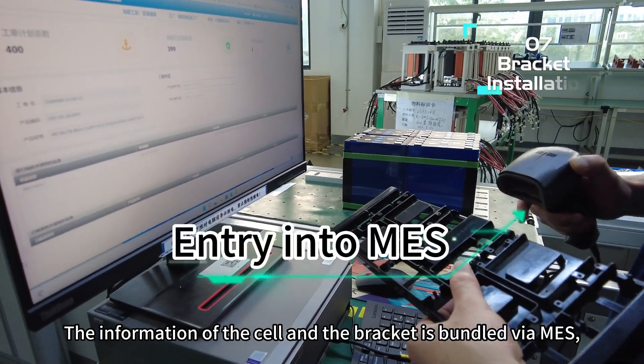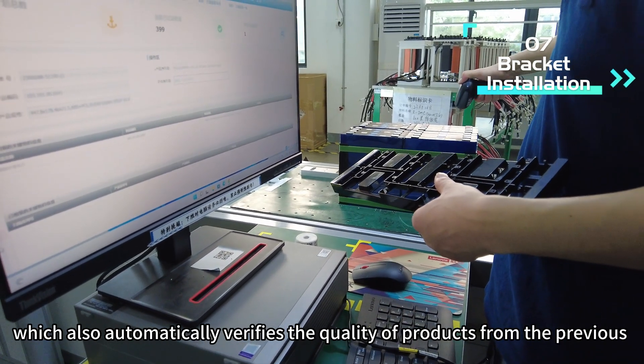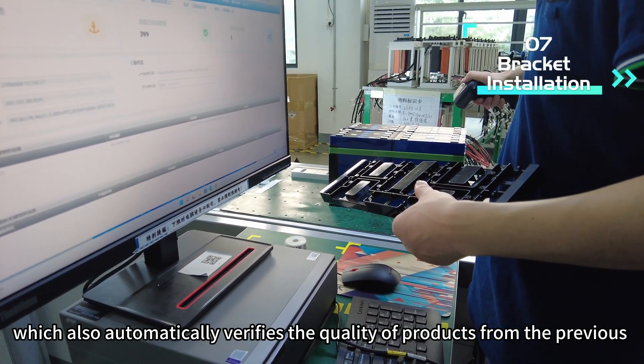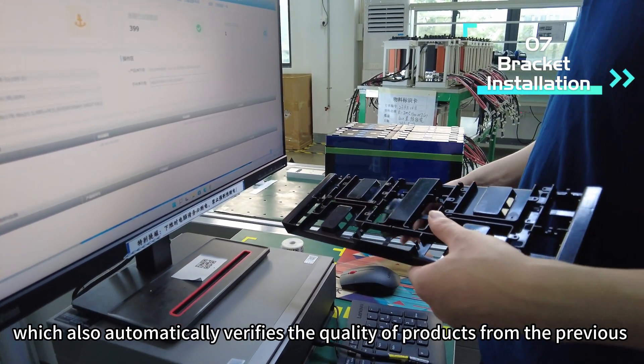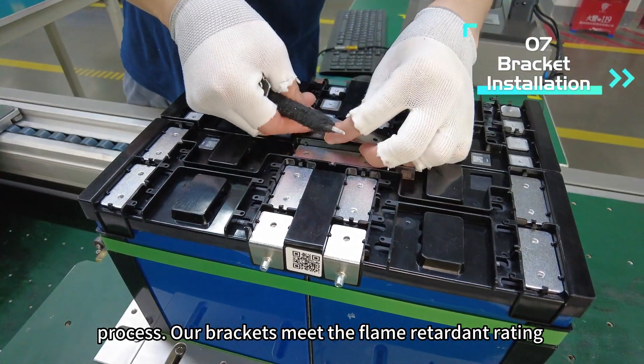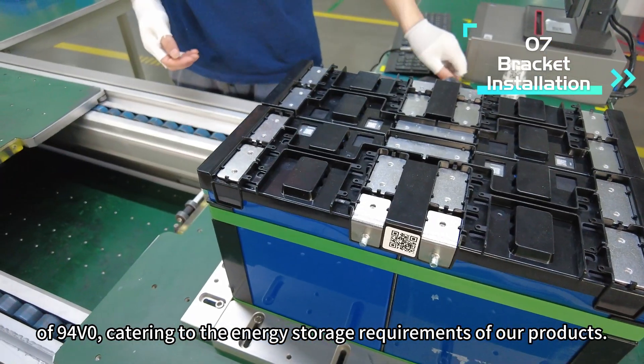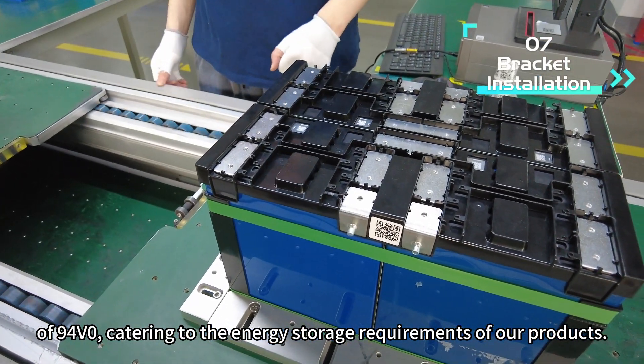The information of the cell and the bracket is bundled via MES, which also automatically verifies the quality of products from the previous process. Our brackets meet the flame retardant rating of 94V0, catering to the energy storage requirements of our products.